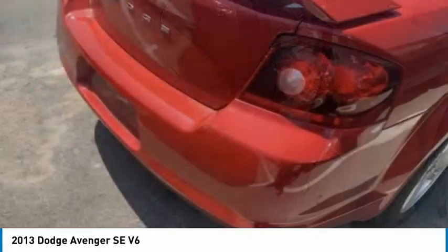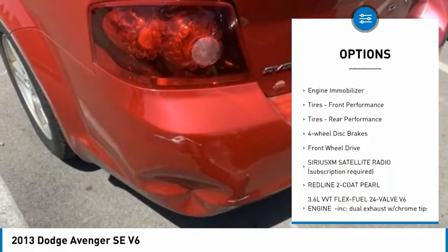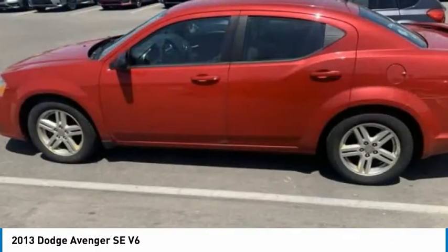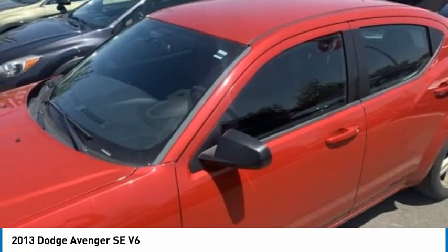Here are some of this vehicle's great options: tire pressure monitor, aluminum wheels, rear spoiler, traction control, stability control, engine immobilizer, front performance tires, rear performance tires, four wheel disc brakes, FWD.